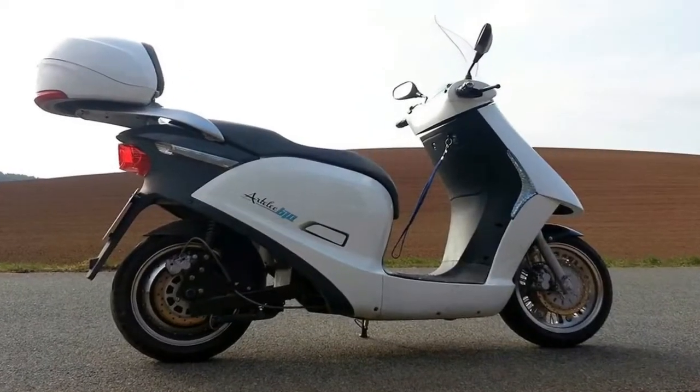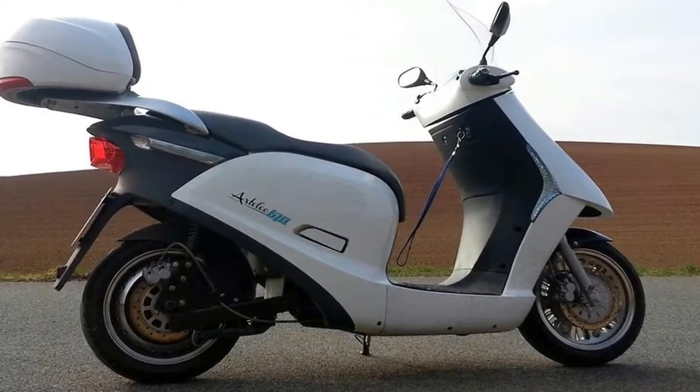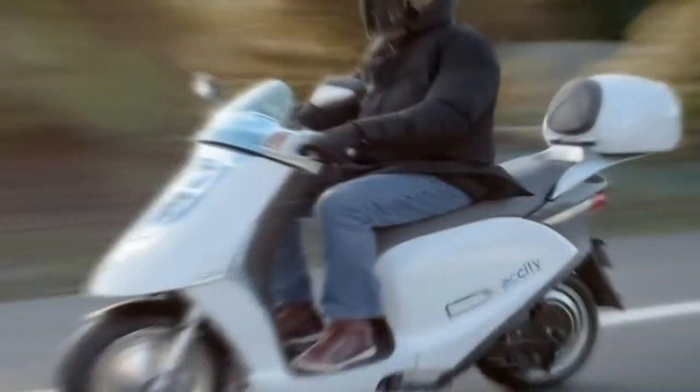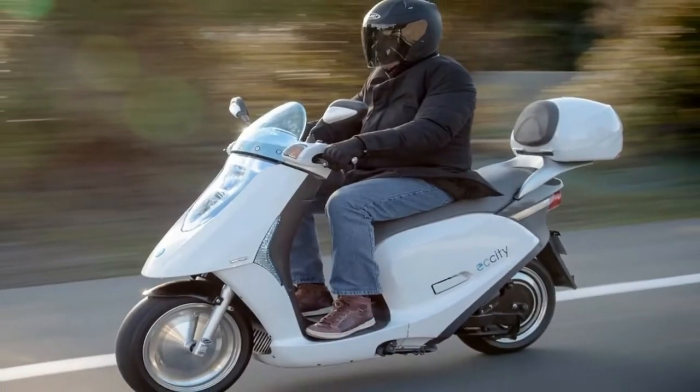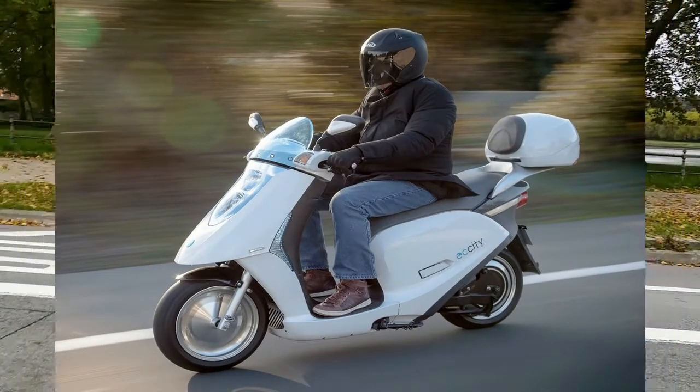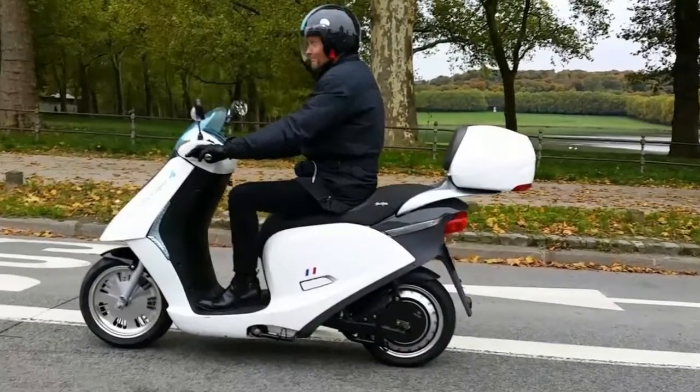As I walk up to the Artillac, the French manufacturer, there's nothing to suggest that it's not an ordinary scooter. The styling of the 470 can at best be described as traditional, not in a retro kind of way but traditional in a more contemporary scooter kind of way.